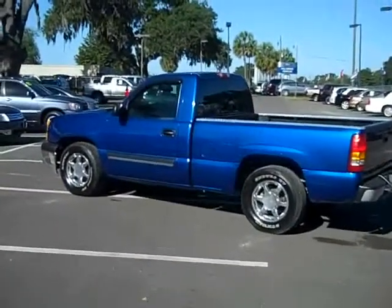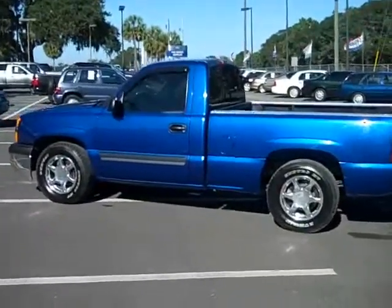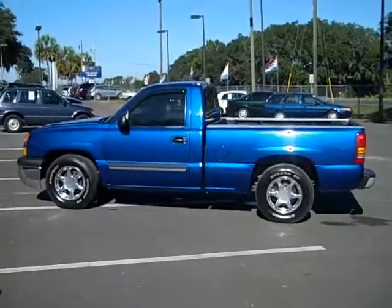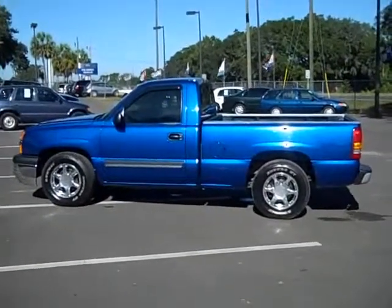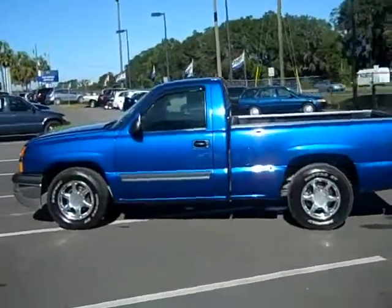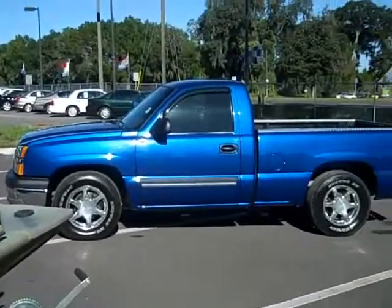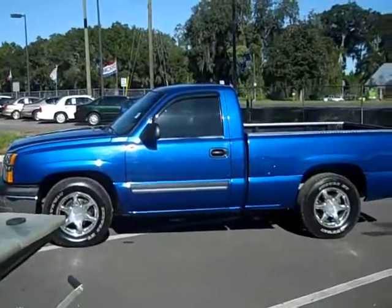If you're looking for a lot of truck and don't want to spend a lot of money, this is a cool truck. Give me a call toll-free at 866-371-2255 or on my cell at 352-682-8667. We usually have between 15 and 30 trucks here at any given time, so if this isn't exactly what you're looking for, give me a call or visit our website at santafeford.com. Thanks for watching.